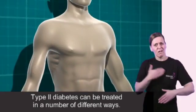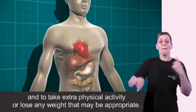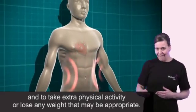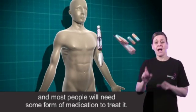Type 2 diabetes can be treated in a number of different ways. Initially it may be sufficient to make changes to the food you're eating and to take extra physical activity or lose any weight that may be appropriate. But type 2 diabetes is a progressive condition and most people will need some form of medication to treat it.